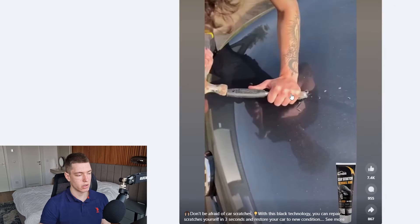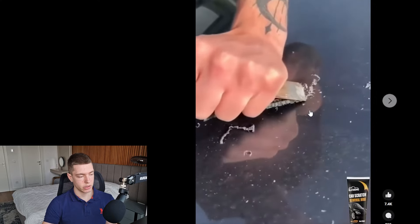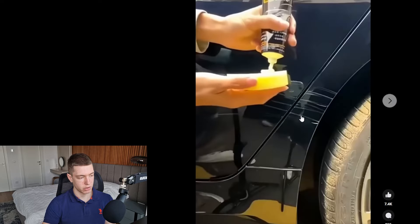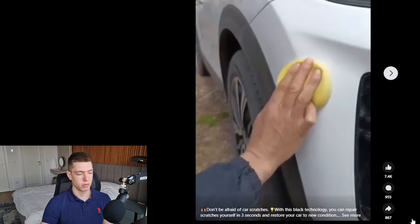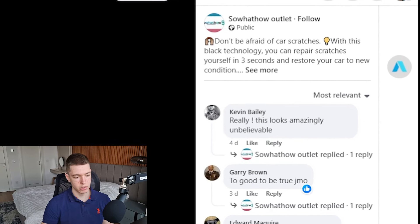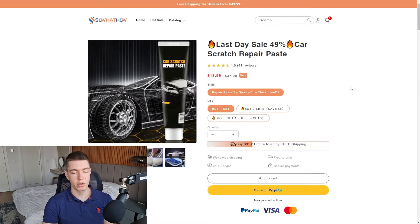The first product is this car scratch remover. It's been around since the 19th of December. What it does is remove any scratches in your car — you just brush it over the scratch and it disappears. It's been around for about a month and a half and it's got 7,400 likes, 1,000 comments, and almost 1,000 shares, which are all really good metrics. Looking at the comments, there are a lot of people amazed by it and wanting to get it.